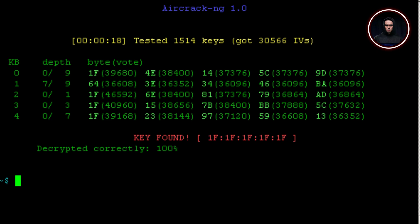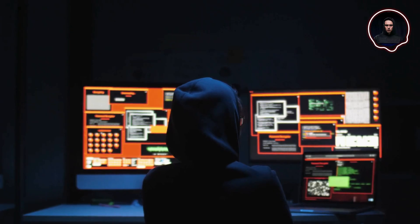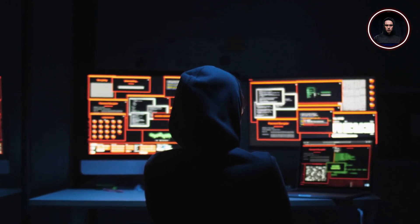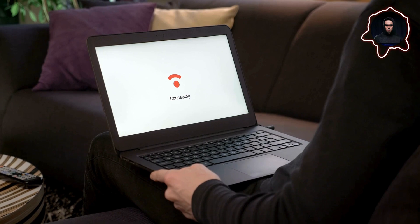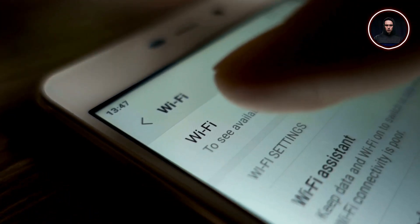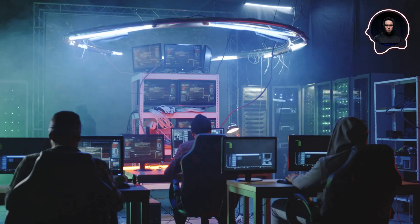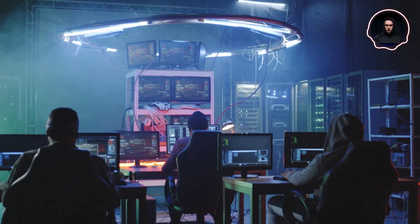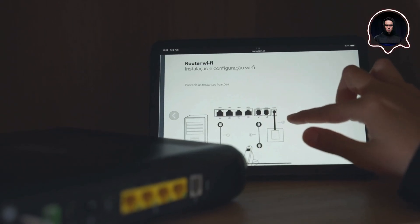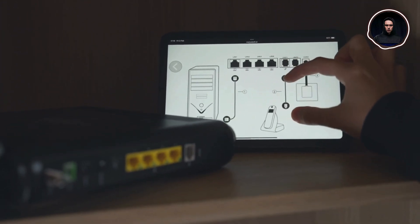Moving on to Aircrack-NG — think of it as the Swiss Army knife in a security auditor's toolkit. Security professionals use this comprehensive suite to verify just how robust their wireless security really is. When an organization wants to ensure their wireless infrastructure can withstand potential attacks, Aircrack-NG provides the means to test everything from basic connectivity to advanced security configurations. Security teams leverage its capabilities to verify the strength of security configurations, test network resilience, and ensure their wireless infrastructure meets security standards.